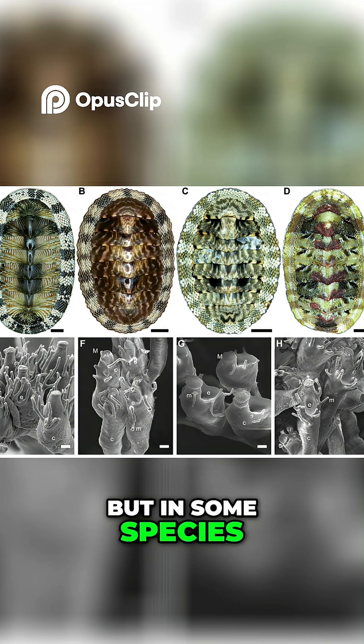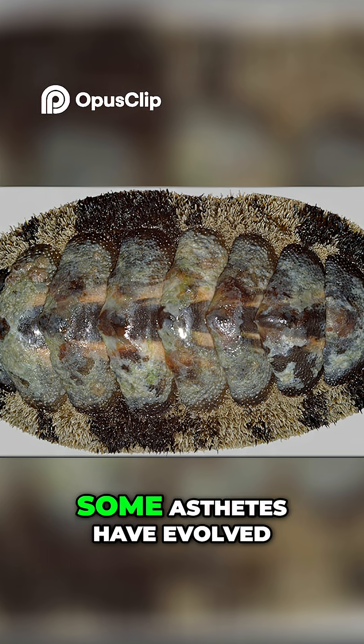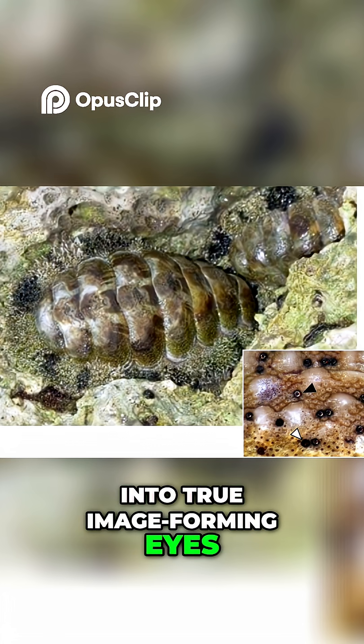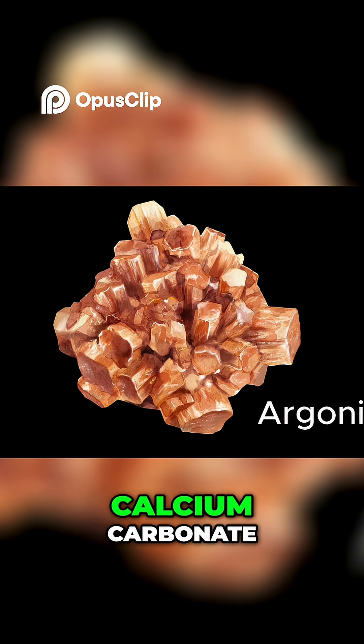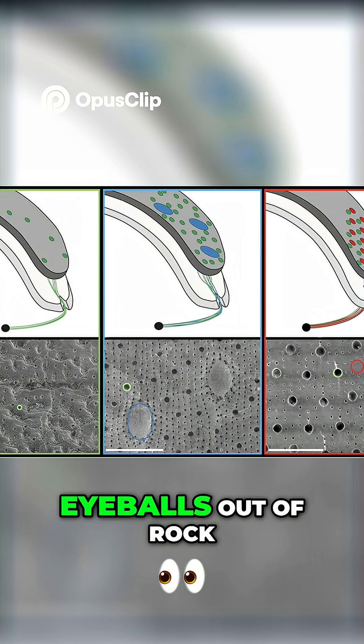But in some species, like Acanthoplura granulata, some esthetes have evolved into true image-forming eyes. And these eyes have lenses made of aragonite, a mineral version of calcium carbonate. In other words, this animal builds functional eyeballs out of rock.